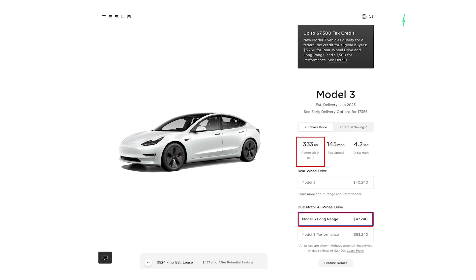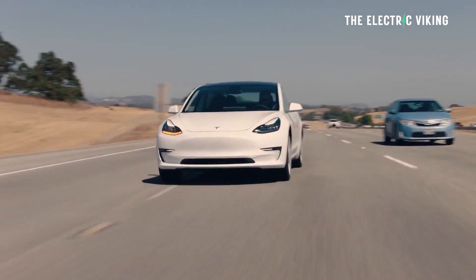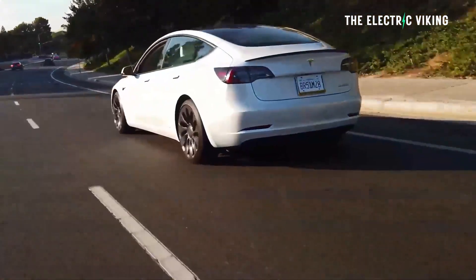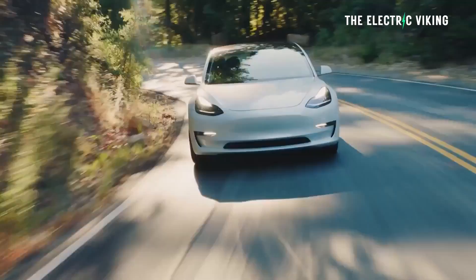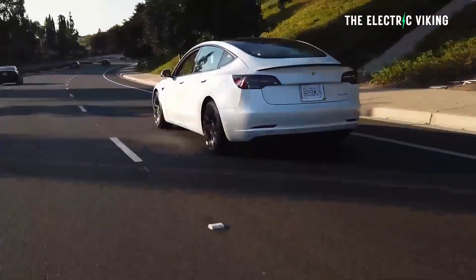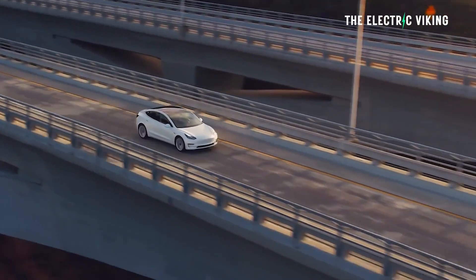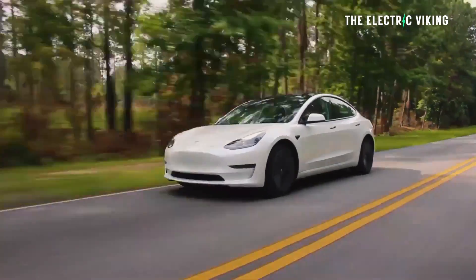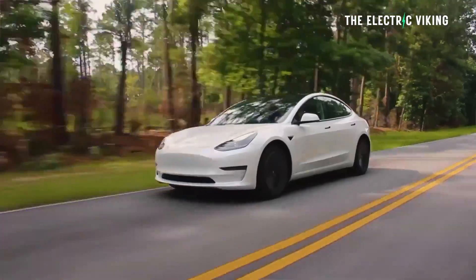On Tesla's Model 3 configurator on the website now, Tesla has said the default version has now got 325 plus miles of range — that's 523 kilometers. That is the 18-inch wheel model. If you want the 19-inch wheel model, the range will go down by 15 miles to 499 or 500 kilometers — 310 plus miles for the range with 19-inch wheels, 325 plus miles for the model with 18-inch wheels, 523 kilometers.